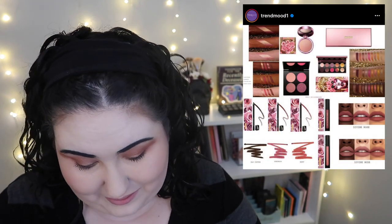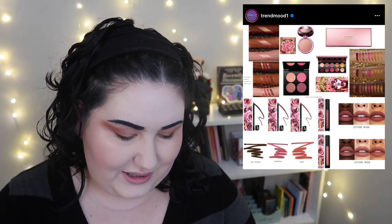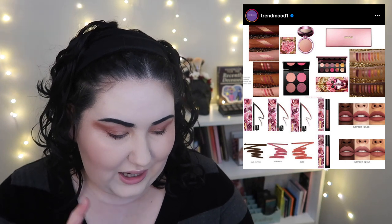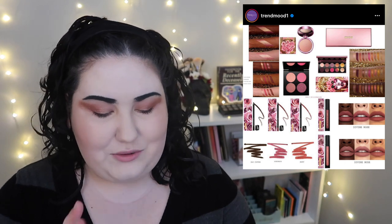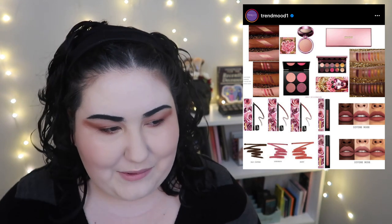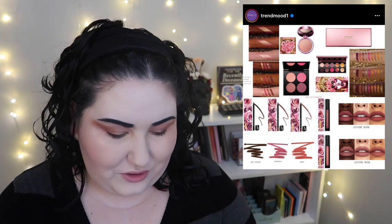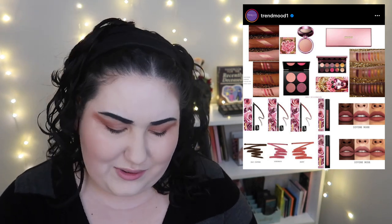Pat McGrath is coming out with a Valentine's collection — the Divine Rose 2 collection. The big palette is the same one I was already pretty interested in — I don't think I'll buy a big Pat McGrath palette anytime soon, but if I were to get one it'd be that one. The quad is new with a couple of pinks — I'm sure I've got those shades. The highlighter looks very pretty, honestly gorgeous, but I know I don't need it.